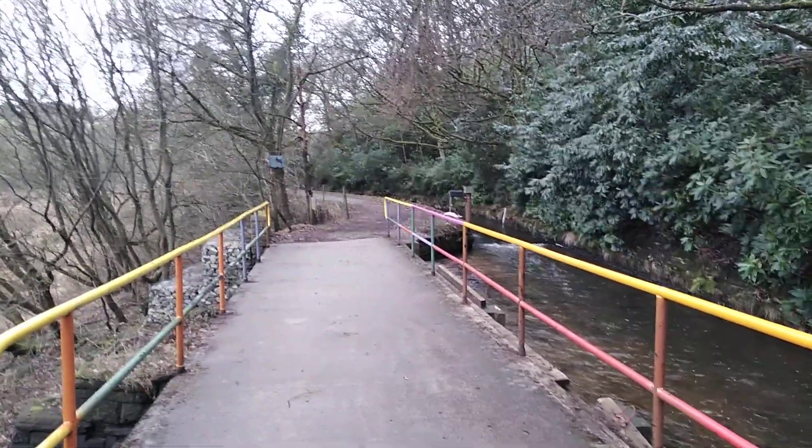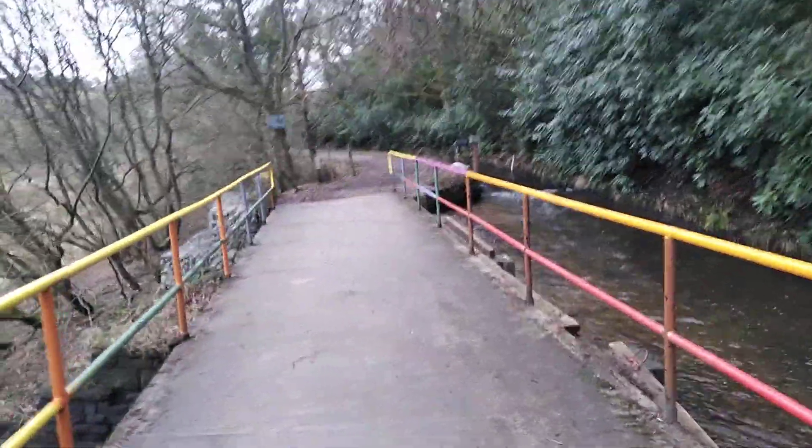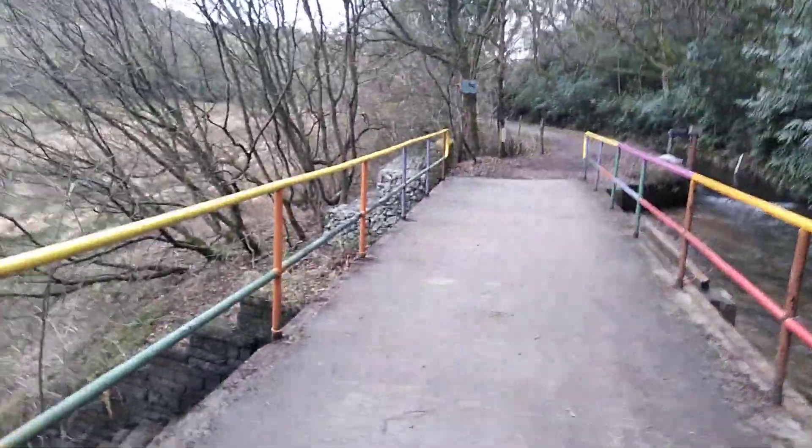Hello Ramblers, High Peak Hillbilly here and we're halfway up to Toddbrook Reservoir there in Whaley Bridge in High Peak.